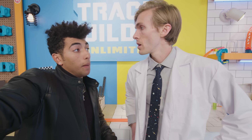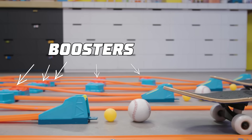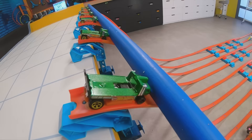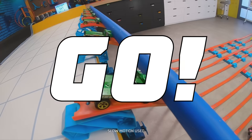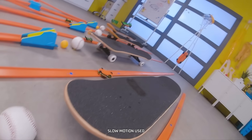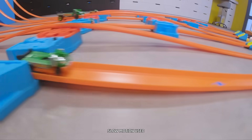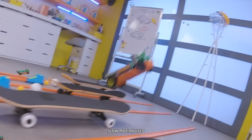But what if we give it a little boost? Let's do it — this might be the best idea ever. More speed means more distance. Only one way to find out. Three, two, one, go! Oh! Sweet! It worked! The boosters increased the car's speed. More speed means more distance. That was cool.